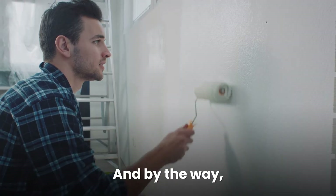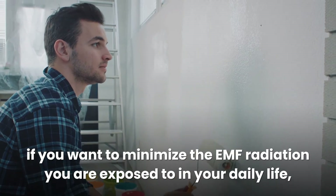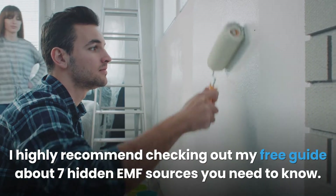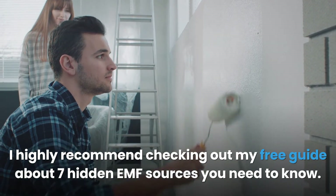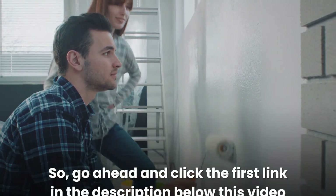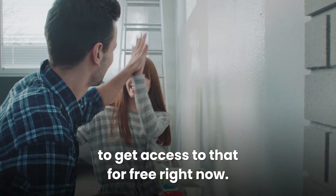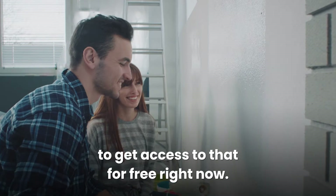If you want to minimize the EMF radiation you're exposed to in your daily life, I highly recommend checking out my free guide about seven hidden EMF sources you need to know. Click the first link in the description below this video to get access to that for free.